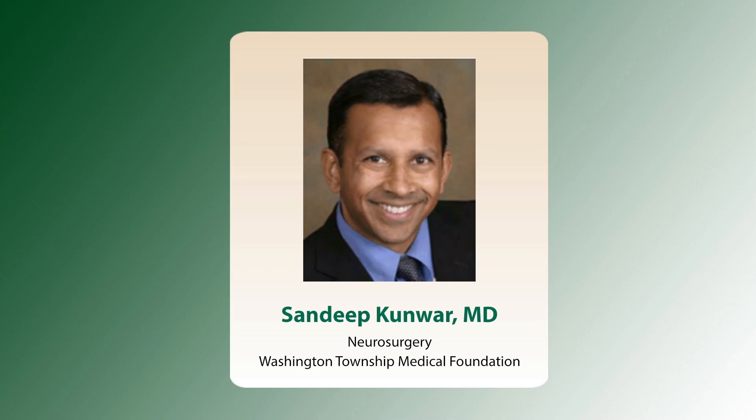His innovative work in these fields and pioneering research in drug delivery to the brain have brought him national and international recognition. He has performed more than 2,500 minimally invasive operations and has developed a minimally invasive approach to skull-based tumors and improved access to the spine. He teaches other neurosurgeons these advanced technologies and presents at national and international medical conferences on a regular basis. Please welcome Dr. Kunwar.